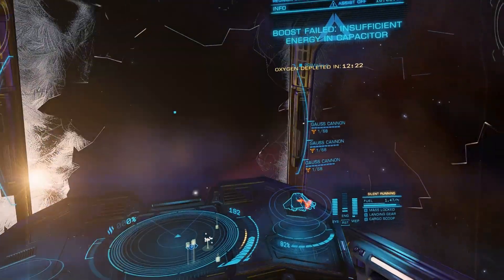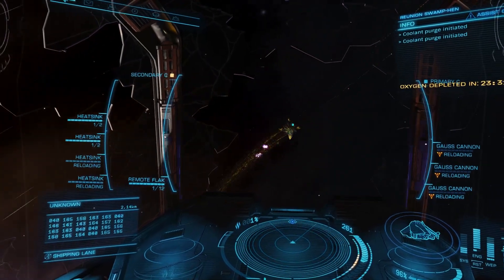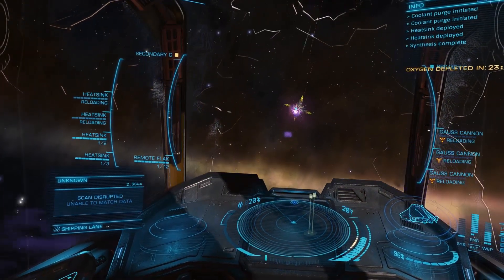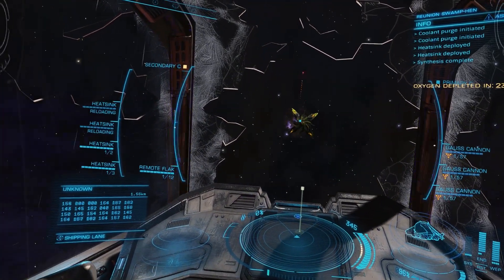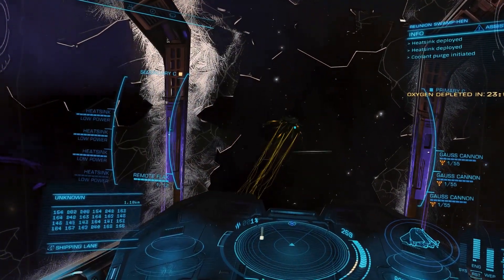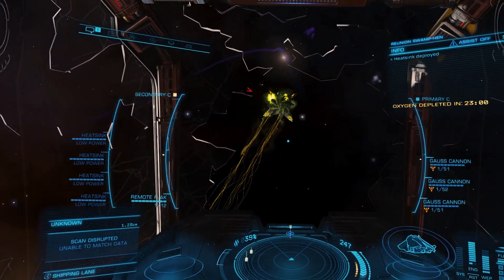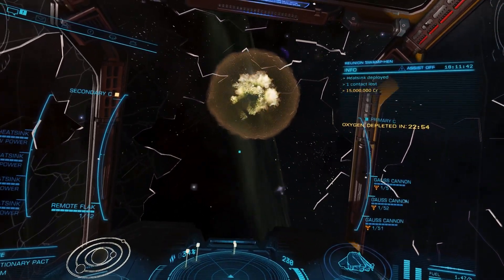The final heart had fallen. This tiny ship — a mini Chieftain — had only to finish off the remaining hull and it will have cemented its place as the best small ship for AX combat in my opinion. Just a few more shots to go. Target destroyed. Cabin pressure alert.